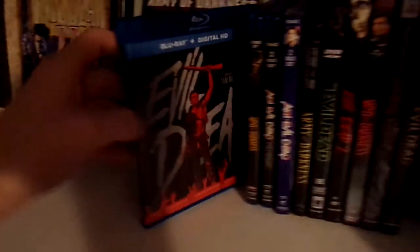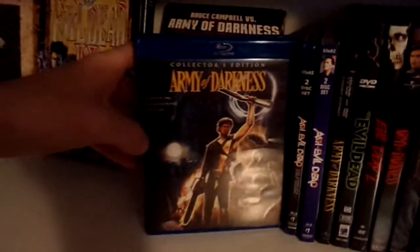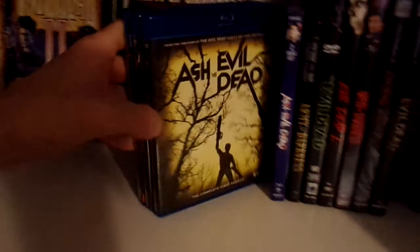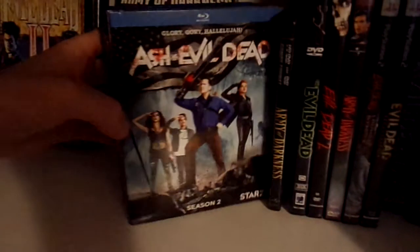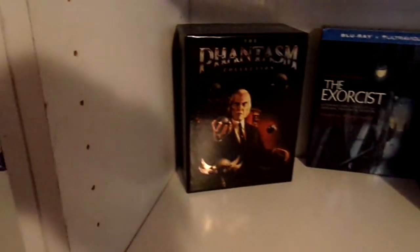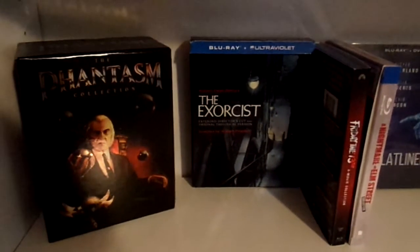Moving on down to my Evil Dead shelf. We have the Limited Edition Steelbook. Then we have the single release of Evil Dead 2. Then we have the Scream Factory release of Army of Darkness, as well as a book that just talks about the making of the film.